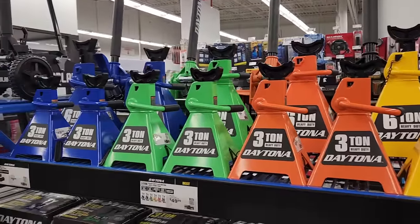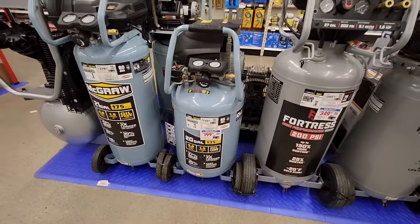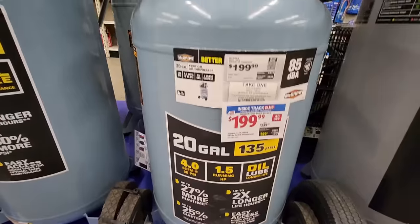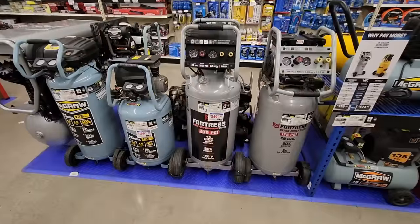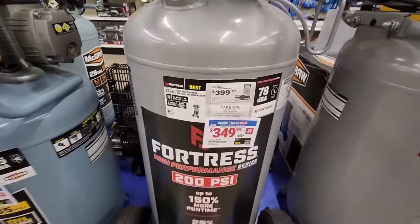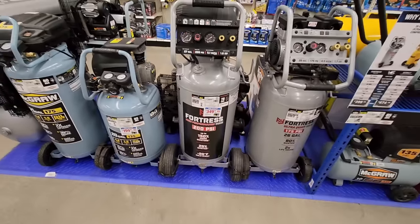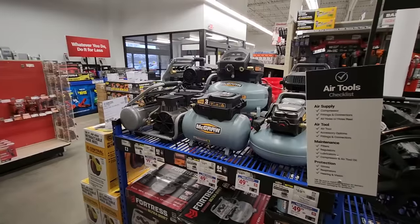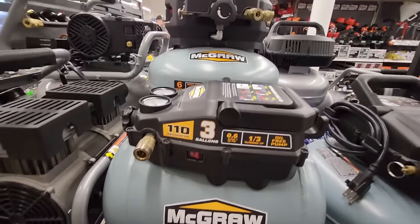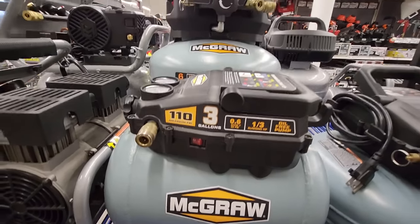If you're in the market for some compressors, they have the McGraw 20-gallon 1.6 horsepower 135 PSI air compressor for $199 — not a bad pickup. Next to that they had the Fortress 200 PSI, which is going to be $349.99. That's one of their better compressors and I'd recommend it. If you don't need something that big, they also have the smaller McGraw three-gallon one-third horsepower air compressors — your choice of pancake or hot dog — coming in at $49.99.